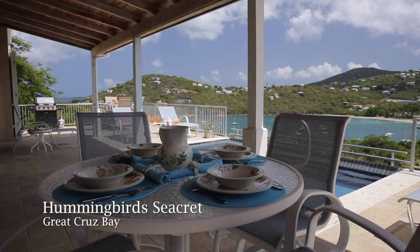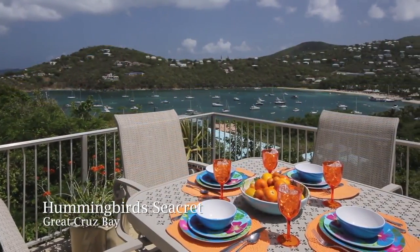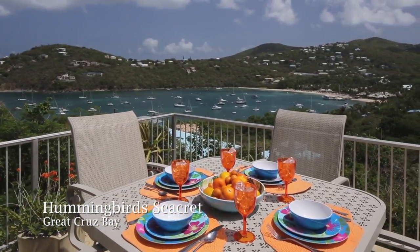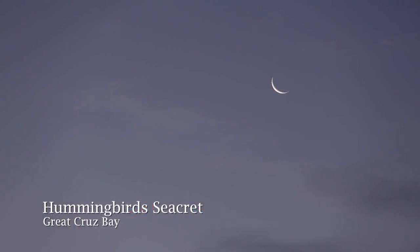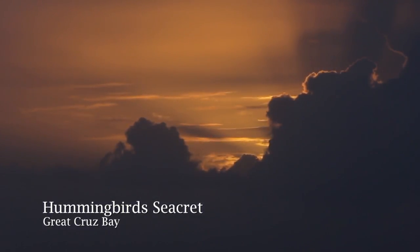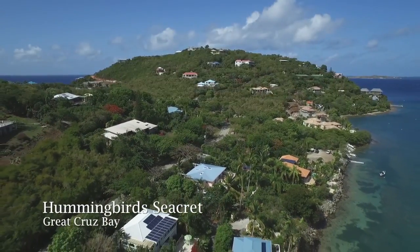There are two outdoor dining options. One, closest to the kitchen, is covered from the sun and rain, while the crow's nest dining option is on the corner of the pool deck and open to the sky, sun, moon, and stars. From here, one can enjoy the nightly spectacle of a Caribbean sunset as well as the dazzling turquoise colors in the bay below.